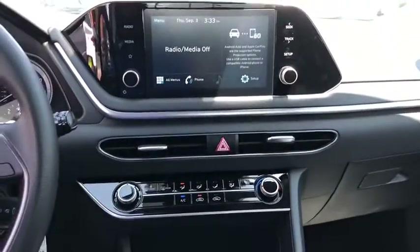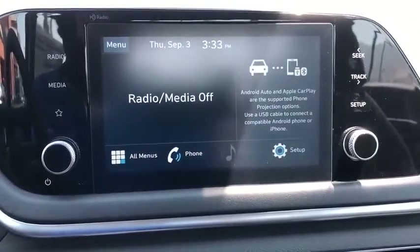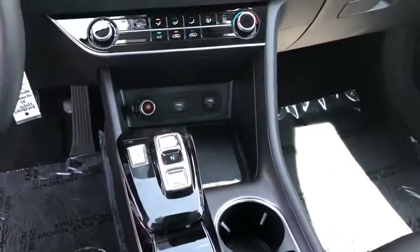Rear window defroster, security system, remote keyless entry, panic alarm, overhead console, carpeted floor mats, tachometer, cargo net, brake assist, cargo organizer, front bucket seats.